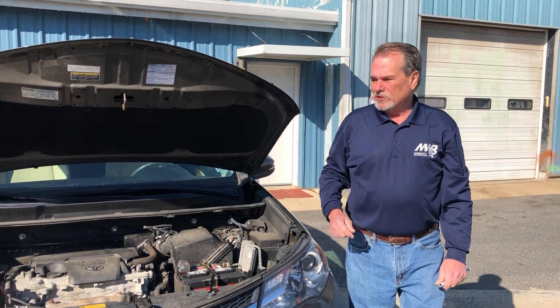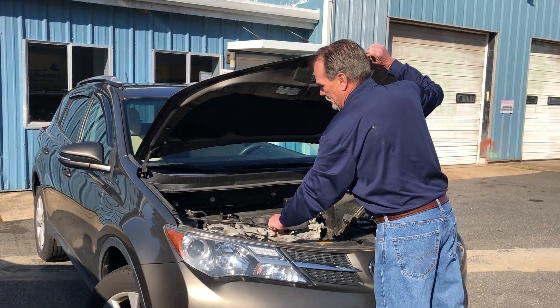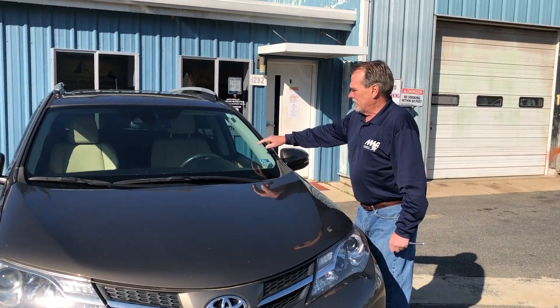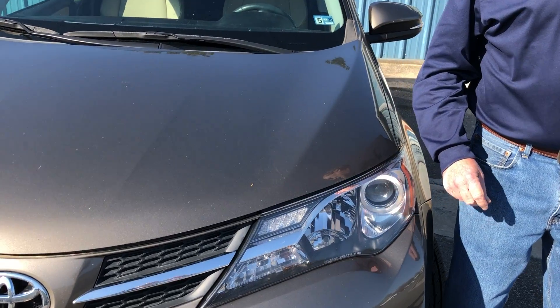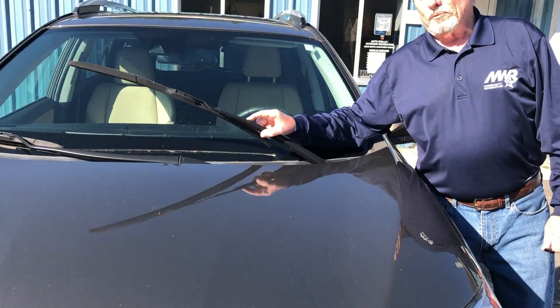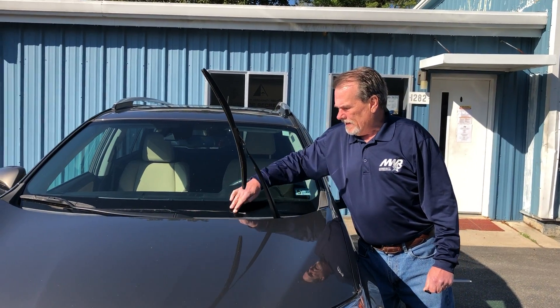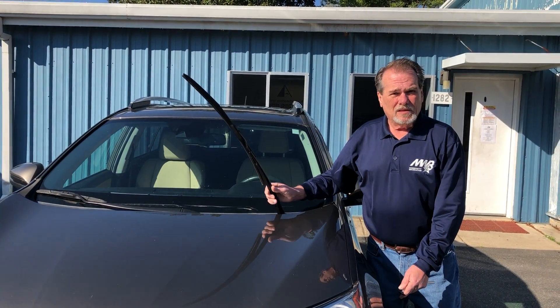The last thing I want to show you, especially this time of year, is the pollen that you're starting to get — that nice green haze that, especially if you've got a dark car, looks green when you come out in the morning. But don't use your wipers to clean it off. Take a soft rag first and get that first layer of pollen off, because pollen will eat up your wipers if you turn them on to try to rub it off.